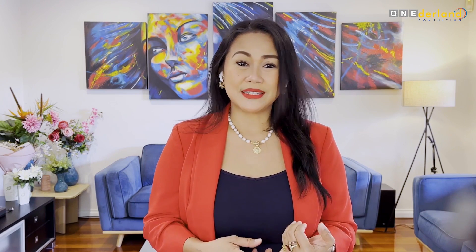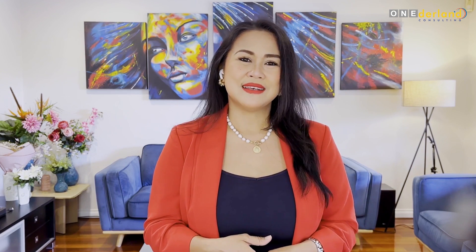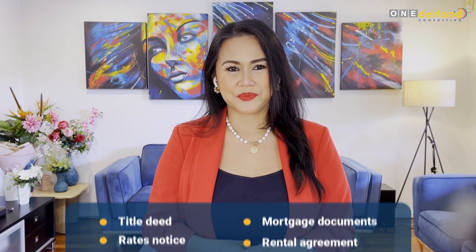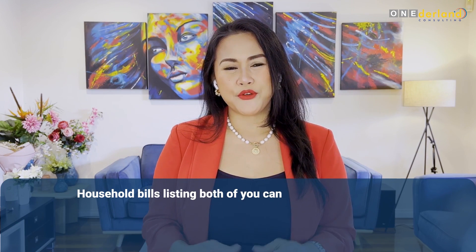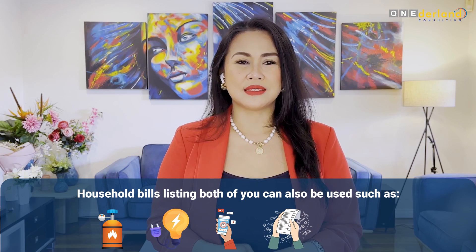These include property lease or property ownership documents, as long as they have both names listed, such as title deeds, rate notices, mortgage documents, or a rental agreement. Another type of evidence you can provide are bank documents, such as evidence of a joint bank account opened as a couple, or evidence of transfer of funds between you and your partner. Household bills listing both of you can also be used, such as gas, electricity, phone, grocery bills, or insurance bills.